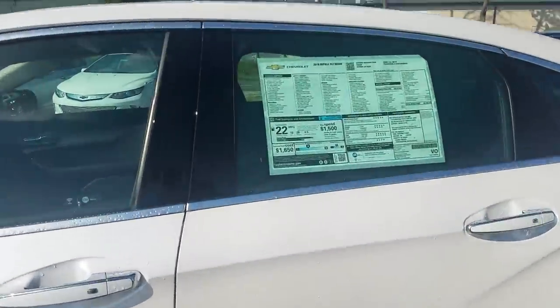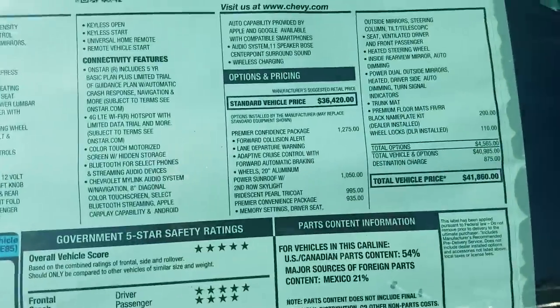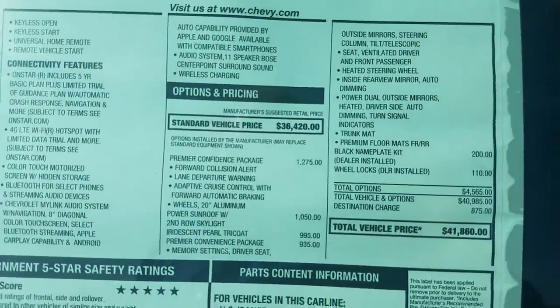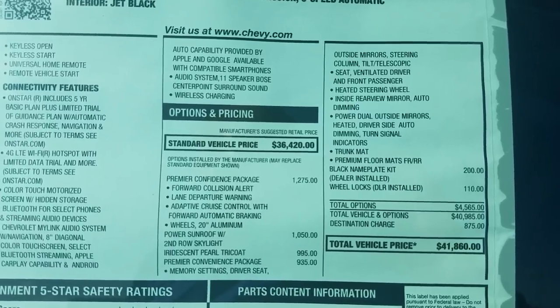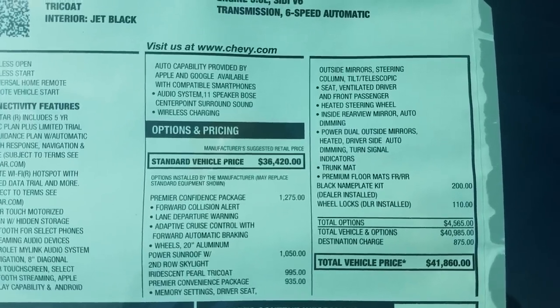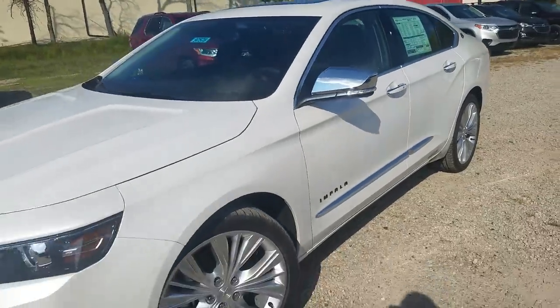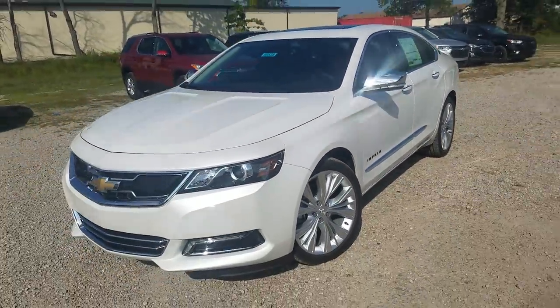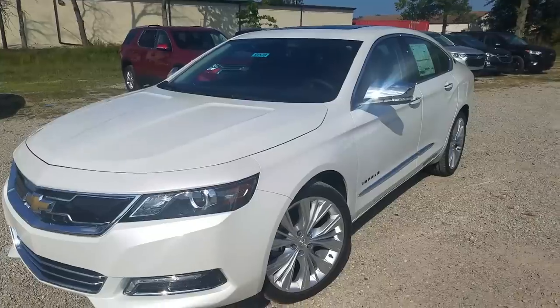Here's the window sticker with some of the upgrades on this one. We mentioned the sunroof, and you've got the Confidence Package and the Convenience Package — you can pause to see what's involved with those. We'll go over some of that on the inside, but that's a quick walk around on the outside.